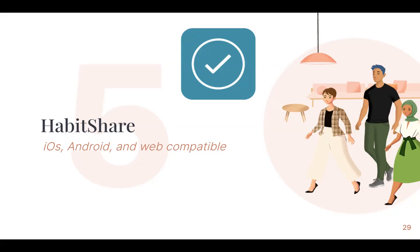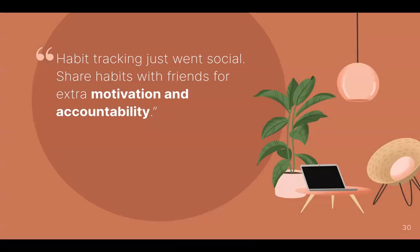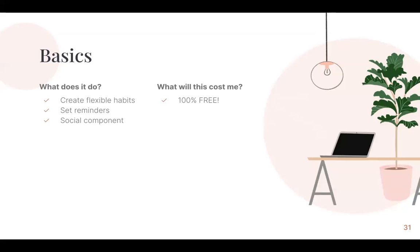Last is an app called HabitShare. This is also iOS, Android, and web compatible. Basically it's a habit tracker. You can socialize with friends and family for motivation and accountability. Sometimes when we want to achieve our goals, it's easy to lie to ourselves and say we'll do it tomorrow, or claim we already did it when we didn't. What this does is let you set reminders and goals and habits that you want to achieve daily. It lets you be flexible with it, and you can also socialize with others to stay accountable. This app is 100% free.